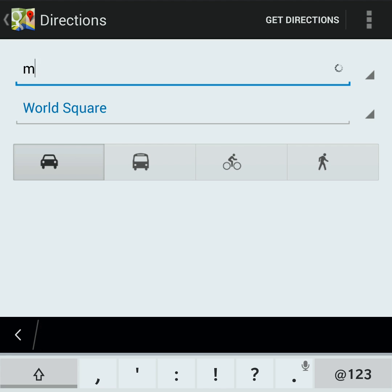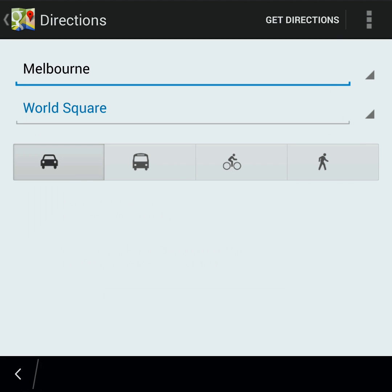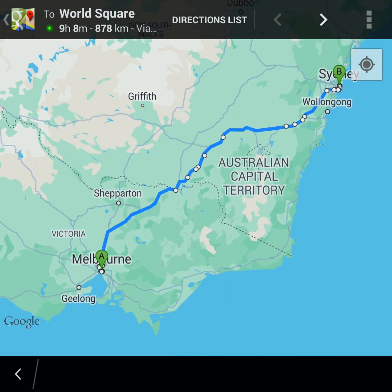Google Maps is loaded with features to help you find your way easily. Getting directions is a breeze — just input your destination and current location, and Google Maps will guide you with accurate directions.